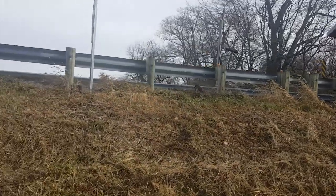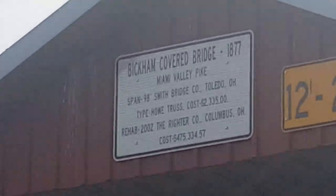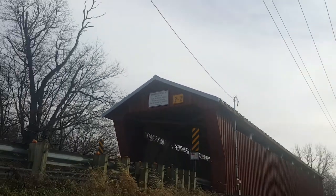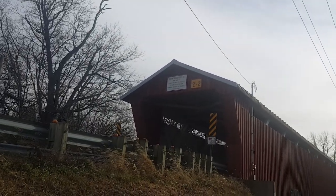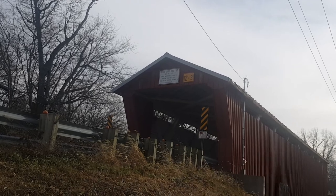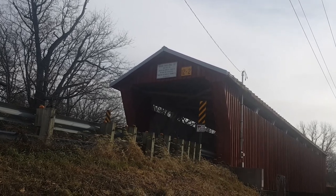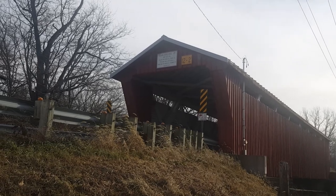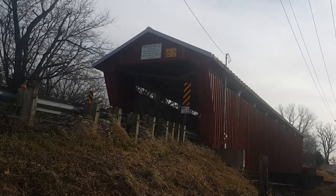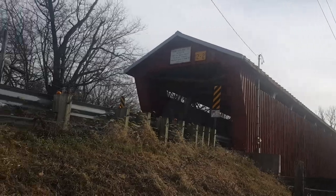Let's see if I can zoom in on that sign and maybe you guys can read it on your own if I can hold the camera still. Now let me zoom back out and I'll try to read it. It says Bickham Covered Bridge, 1877 is when it was first built, Miami Valley Pike, spans 95 foot, Smith Bridge Company. It looks like it says 'home trust' — it doesn't really say when it was restored, which I was hoping it would.